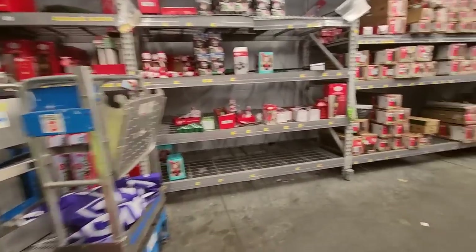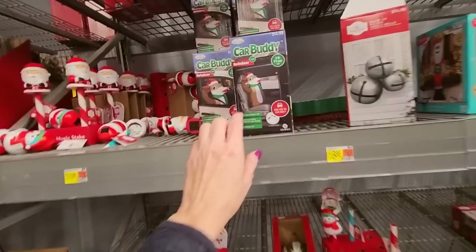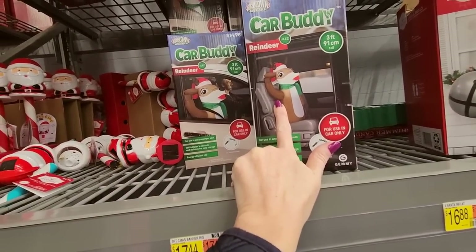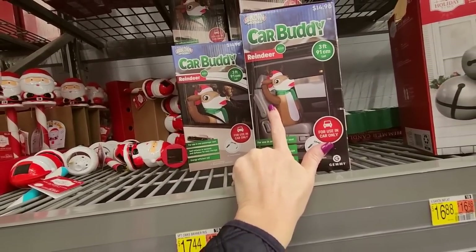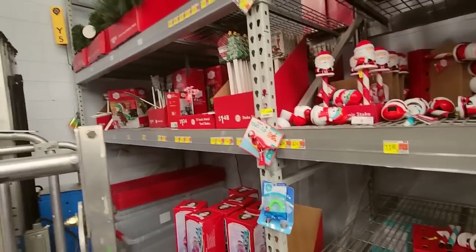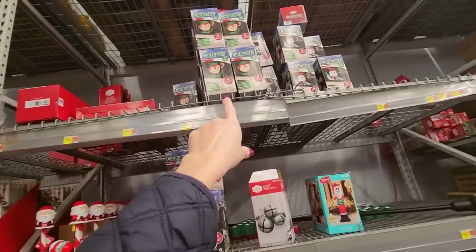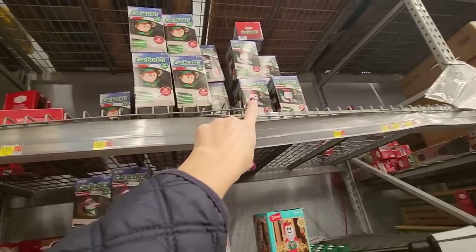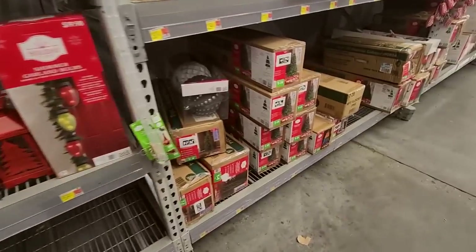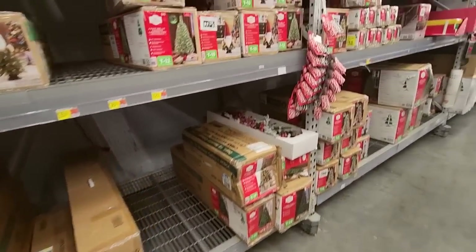We have your car buddy — I have Buddy the Elf, he's an inflatable and he sits in my car throughout Christmas. They have a reindeer that you can put in your car. There's more car buddies up there — you can get an elf or a snowman. And we have more Christmas trees over here that are half price.